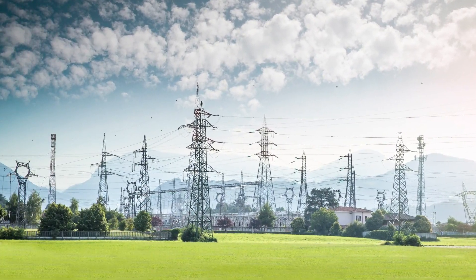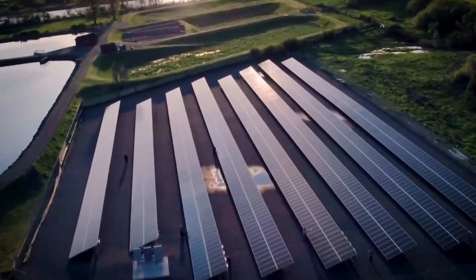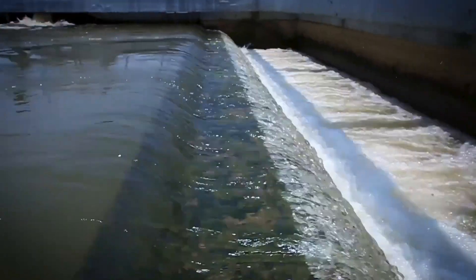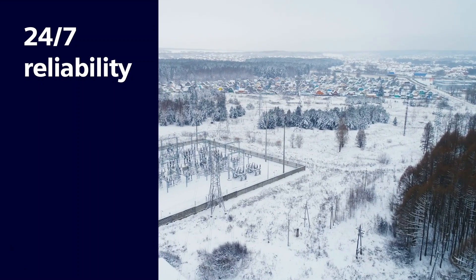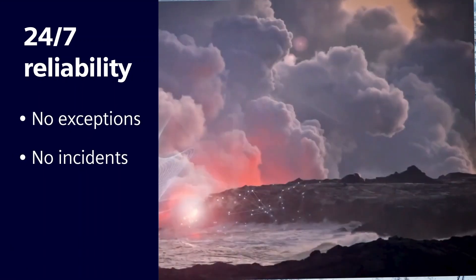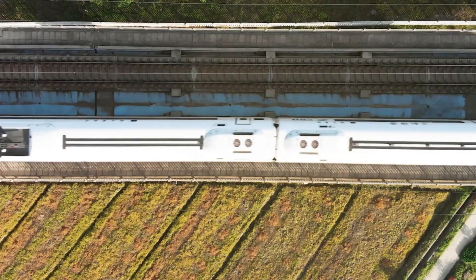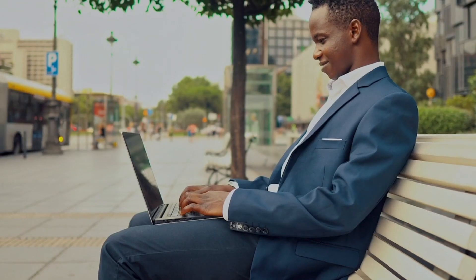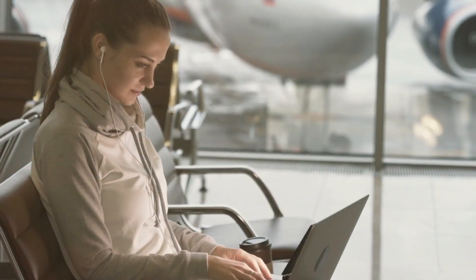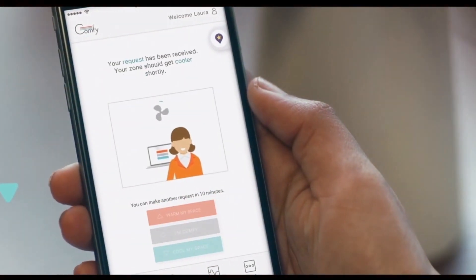For operators of mission-critical infrastructure networks, like power utilities, there are few higher priorities than ensuring all systems are up and running 24 hours a day, seven days a week, without exception or incident. When everyone — households and businesses alike — is counting on utilities to reliably deliver power that makes life as we know it possible and economies grow, system failures are simply not an option.